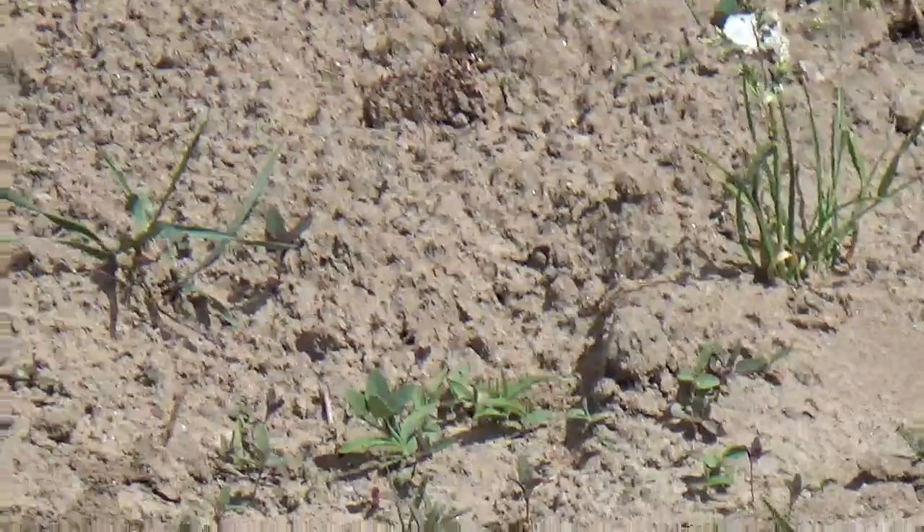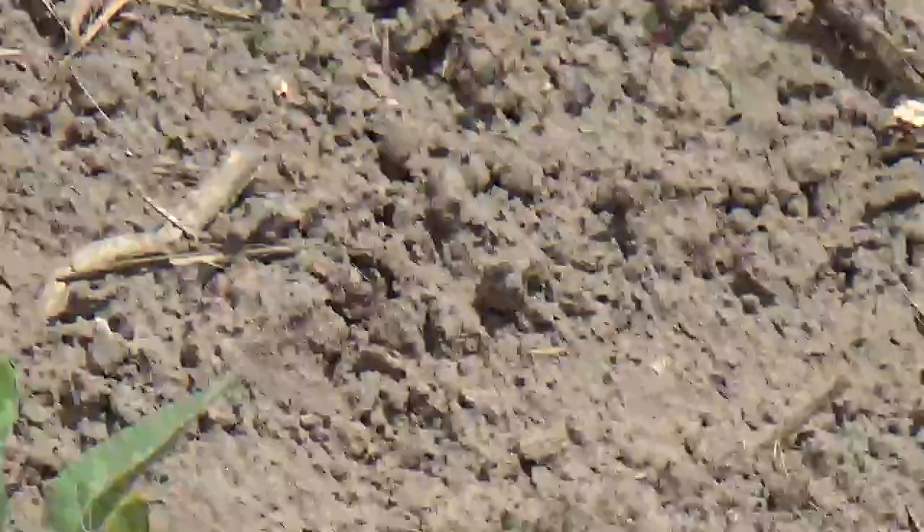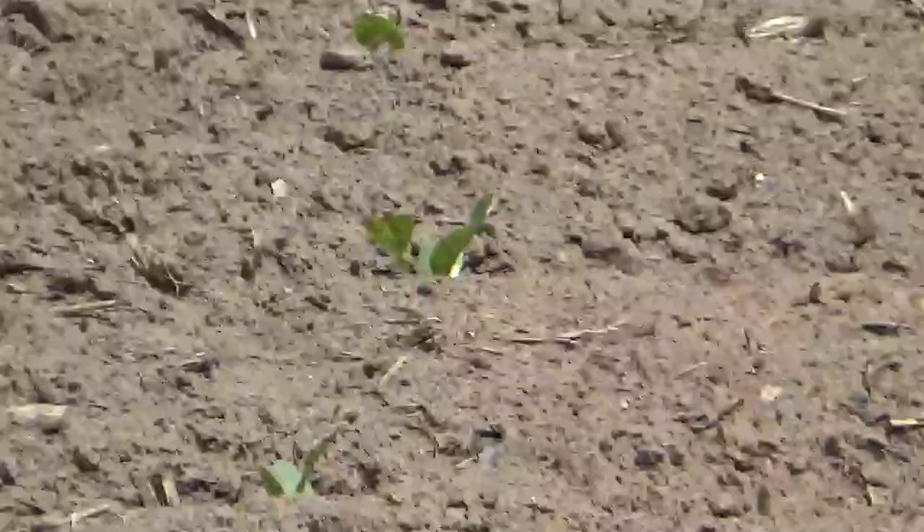Hello guys all across Canada, the United States, and overseas — everybody who's looking at YouTube. This is a beautiful Saturday, the 4th of June 2016, and this is a field of tobacco planted probably a week ago, right close to the town of Delhi, Ontario, Canada.